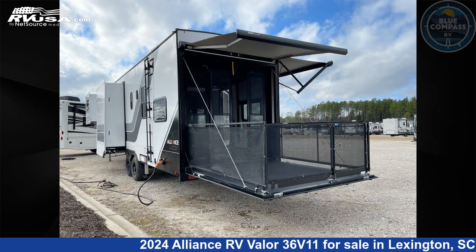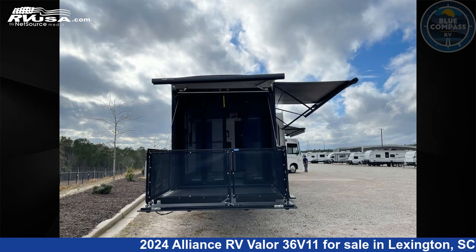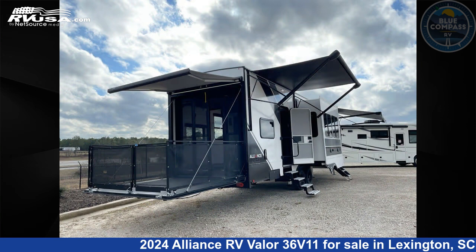This new Alliance RV is 39 feet 0 inches in length and features an urban slate interior, sleeps 9, slide out, and 98 gallons fresh water capacity.